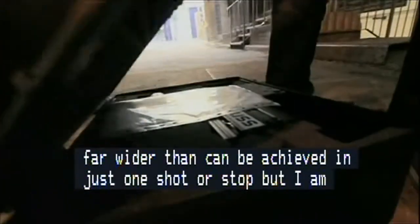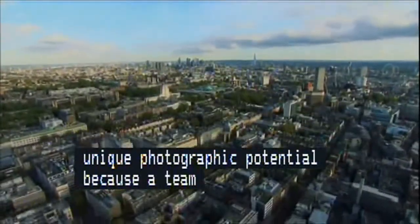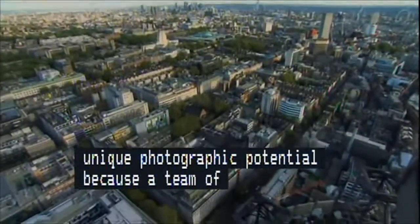But I'm not the only one to spot the Tower's unique photographic potential. A team of specialist photographers, led by Geoffrey Martin, are setting out to create the most detailed panoramic image of a city ever made.